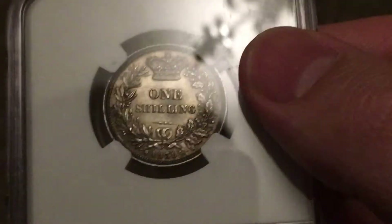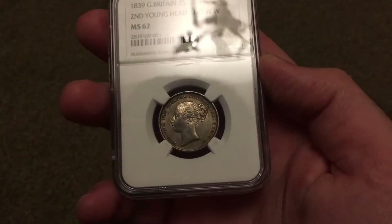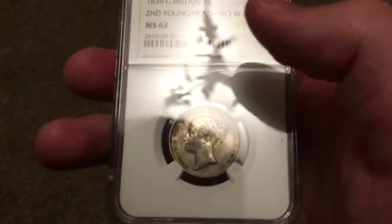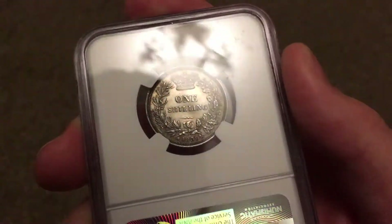Got some marks — he marked something there — but it's a good coin, a nice coin. So that's the first one. This shilling has got some underlying luster, as you can see under there.